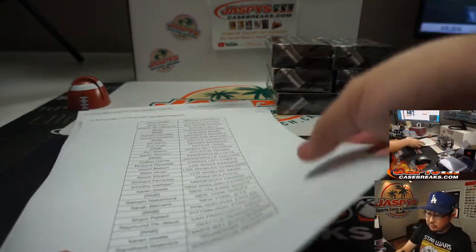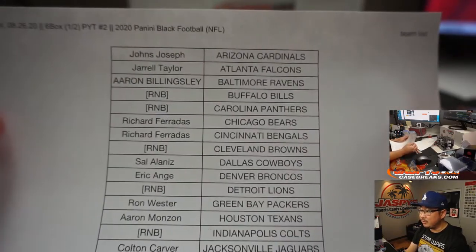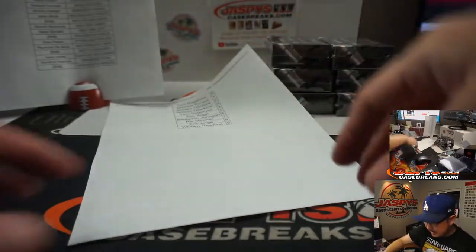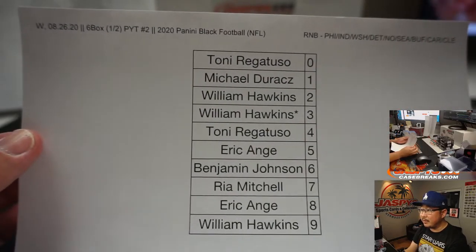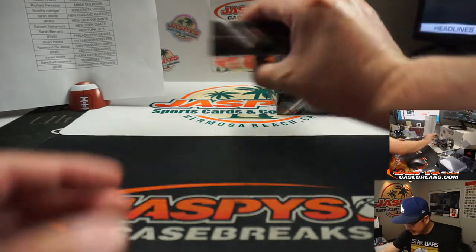Big thanks to all of these folks for getting into the action. Six box, half case, number two. Wednesday the 26th. You saw the RNB slots — that means random number blocks — so we did that randomizer as well. Loaded that up. Let's see who gets those. I'm going to set that aside right here and let's pop these guys open.